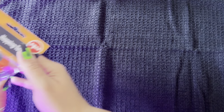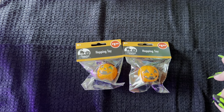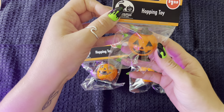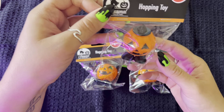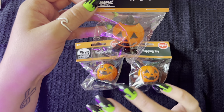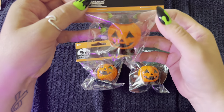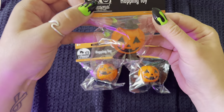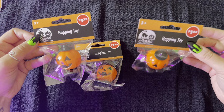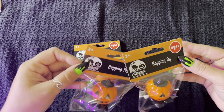Next I have three hopping jack-o'-lantern toys, which are so cute. I might decide to take the plastic off a lot of these and just put them in so the kids can play with them right away. They're adorable, and I know the kids will love these — they'll probably race them or play a game with them.